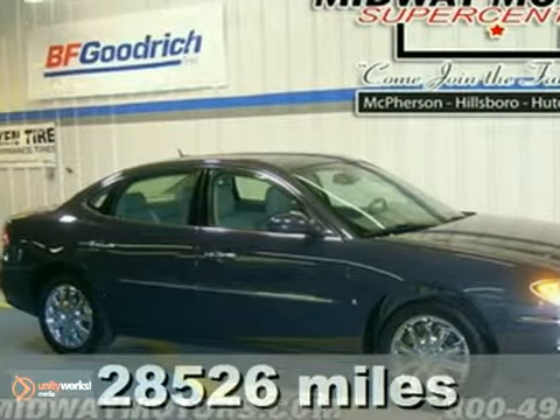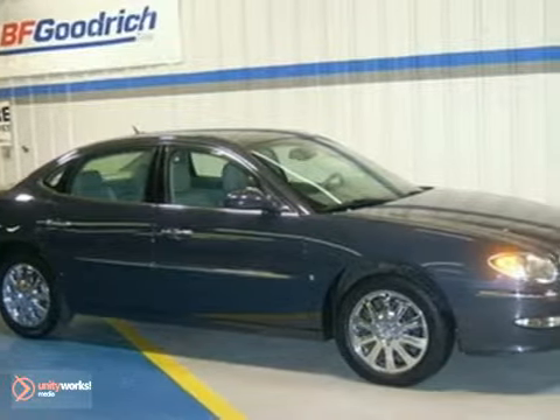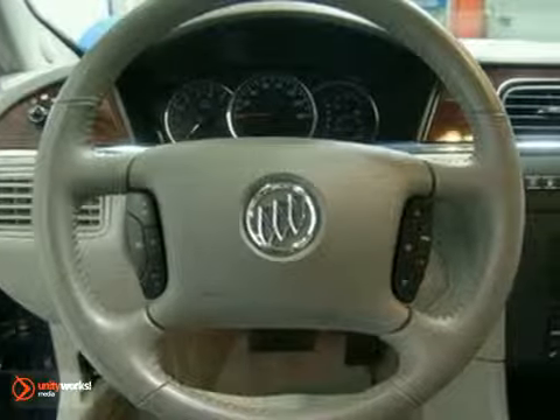Tired of the same ho-hum drive? Well, change things up with this wonderful 2008 Buick LaCrosse CXL. This superb LaCrosse is the car with everything you'd expect from Buick and then some. It has a V6 engine, heated leather seats and wood grain interior trim.